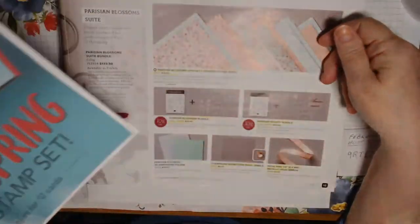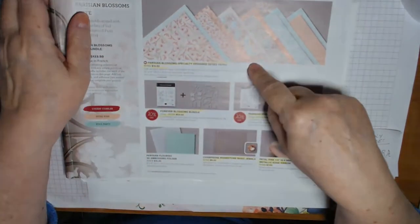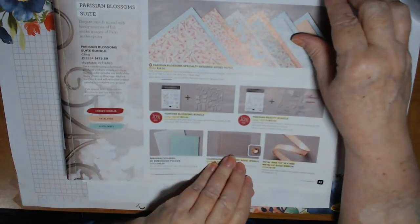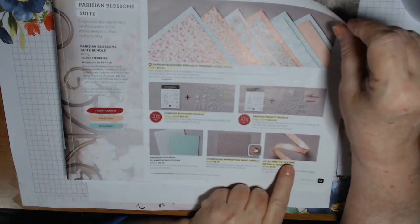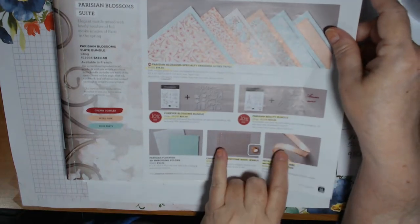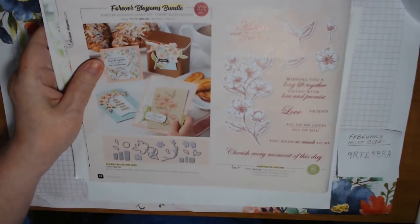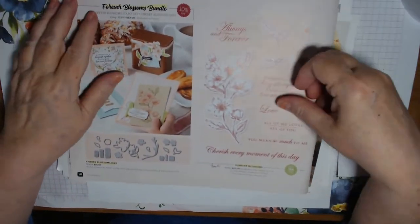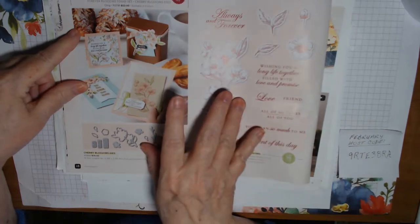I want to go through a couple things. We're going to be using the Parisian Blossoms specialty designer series paper tonight. We already used the Parisian Beauty Bundle before; tonight we're going to use the Forever Blossoms Bundle. Also the rhinestones and the Petal Pink Metallic Edge Ribbon, which are currently not orderable. They're in the mini catalog, so they'll probably come back — but probably not before the end of celebration. This is what we're using tonight: Forever Blossoms. Really pretty. We're going to make two cards with this bundle.